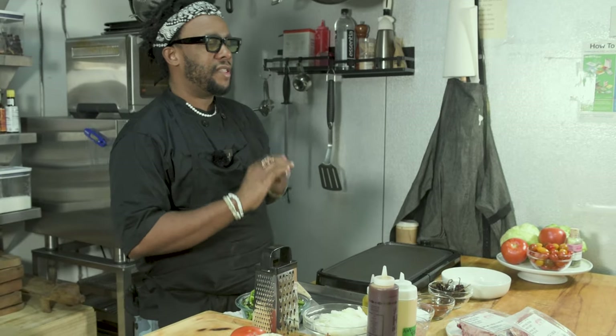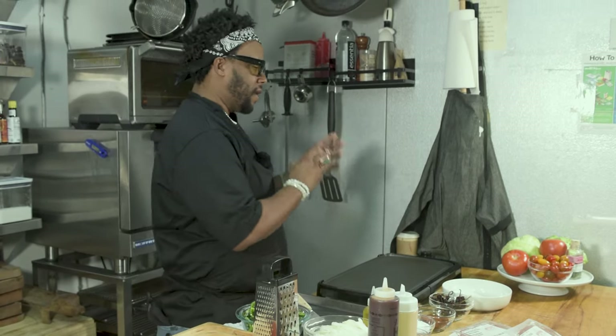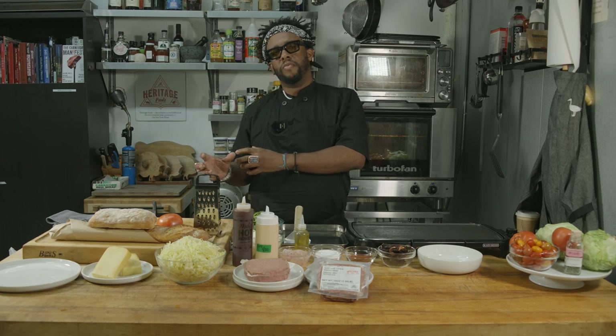I'm making a chopped cheese — it's a Wagyu chopped cheese. If you guys don't know what a chopped cheese is, it's a New York classic sandwich. This is tough because some people say it's like the New York version of a Philly cheesesteak, but I'm not going to say that. It's essentially a sandwich that represents New York and everything that it is. High-class meets low-brow.